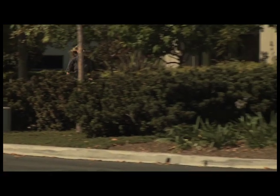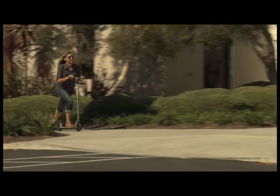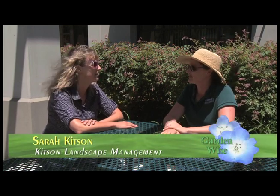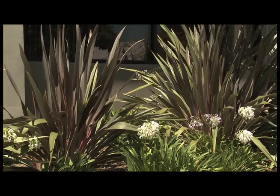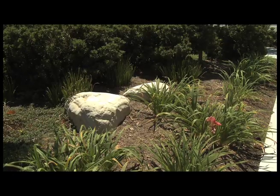Now that we know how to maintain a garden organically, I wanted to talk to someone about organic landscaping on a commercial scale. I'm here today with Sarah Kitson of Kitson Landscape Management. She'll tell us about organic garden care from a commercial perspective. She runs a company specializing in commercial landscapes, and was one of the pioneers in Goleta and Santa Barbara County doing organic maintenance on a commercial scale.